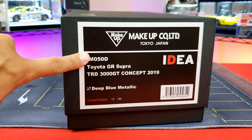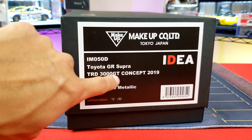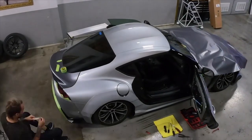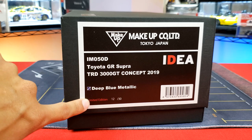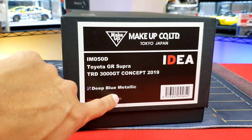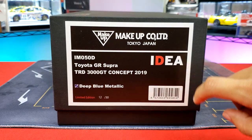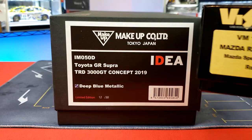As you can see, these are the details of what goodness is inside. We are looking at a Toyota GR Supra TRD 3000 GT concept from 2019. This was actually debuted at — I want to say the Tokyo Auto Show — but this one's going to be Deep Blue Metallic, and these are limited, number 12 out of 30 pieces. This is part of Makeup's Idea line, which they have a couple of other ones, and I'll be doing a future video where I explain the history of it.